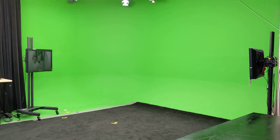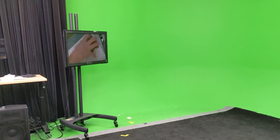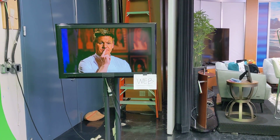Secondly, there's the green screen. That's where I do weather, and I know where I'm pointing because I have these two monitors on each side of the green screen so I can see myself. There's the green screen, and I can see these monitors — that's how I know what's going on.